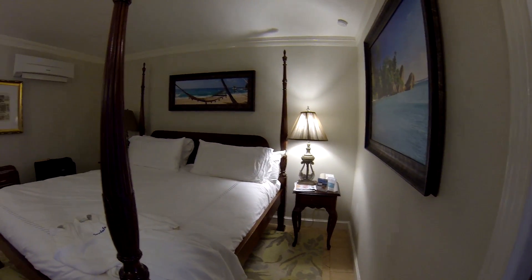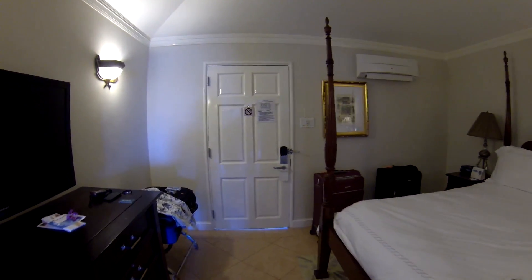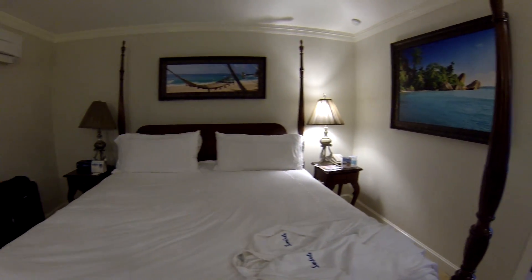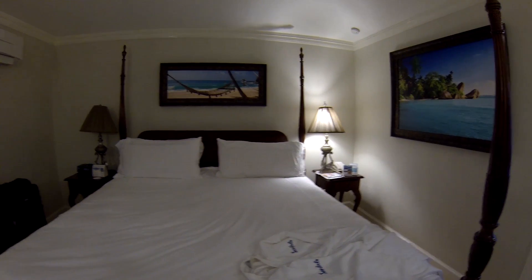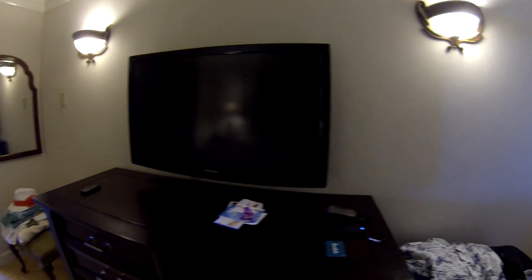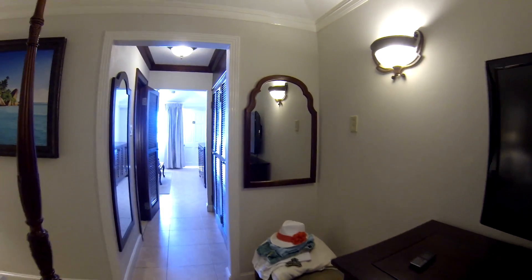And that's my view and review of room 5207 at Sandals Royal Caribbean. Thanks for watching the video. I hope you enjoyed it. Bye bye.